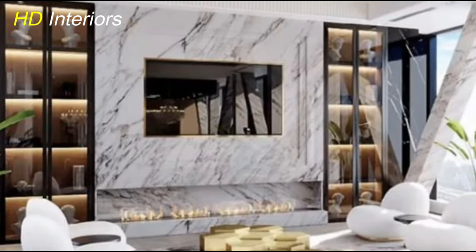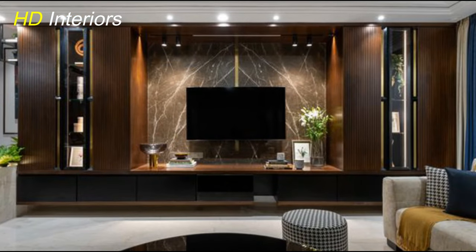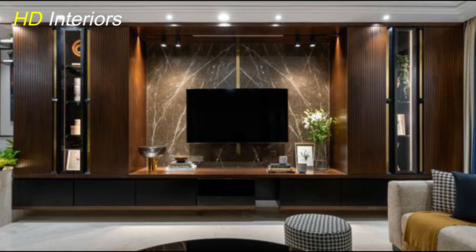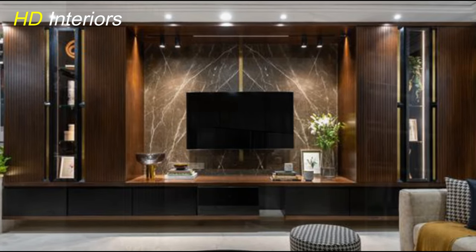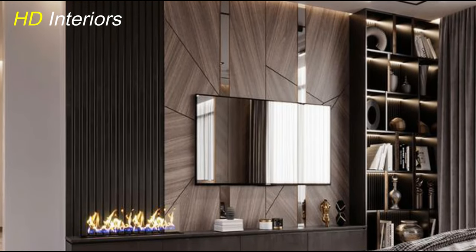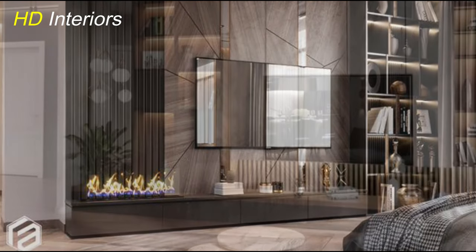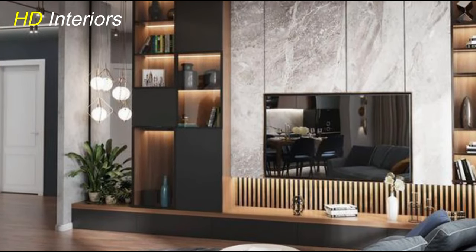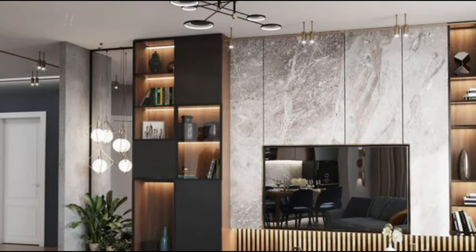Hey everybody, HD Interiors fans! Welcome back to your channel! Today, we're diving into the world of TV unit design. Whether you're looking to revamp your living room or just want some fresh ideas, we've got you covered. Stick around because we're about to explore the best TV unit designs and wall unit inspirations that will transform your space. Let's get started!